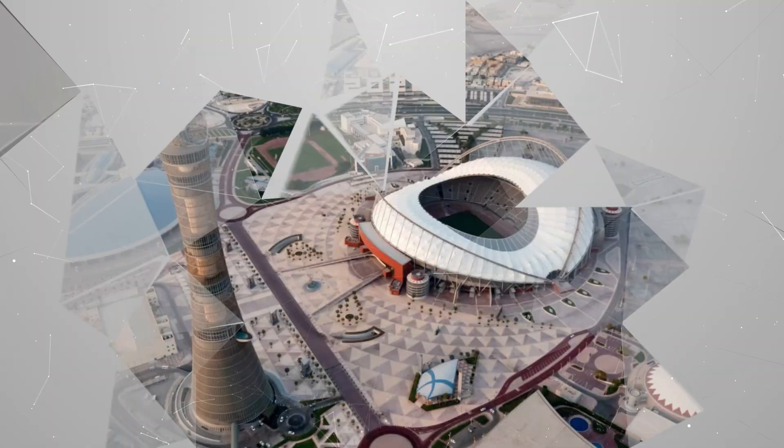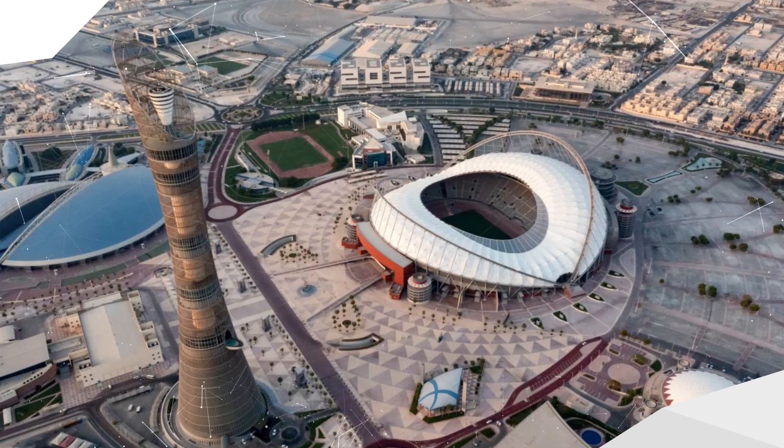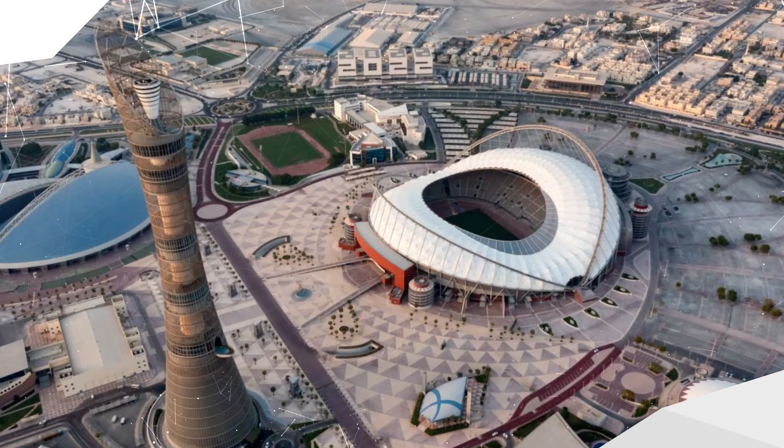And as I've already mentioned, Stadium 974 itself will be dismantled entirely. In fact, the only stadium that will stay the same in Qatar in terms of capacity at the end of the World Cup is the Khalifa International Stadium, which is home to Qatar's national team and has existed since 1976.